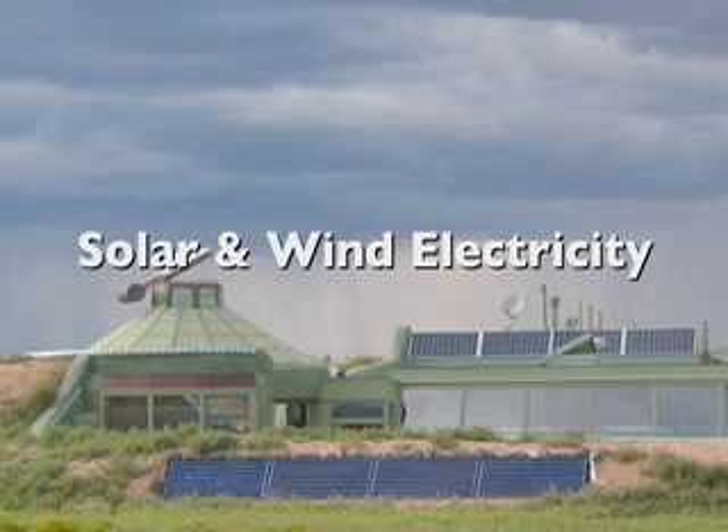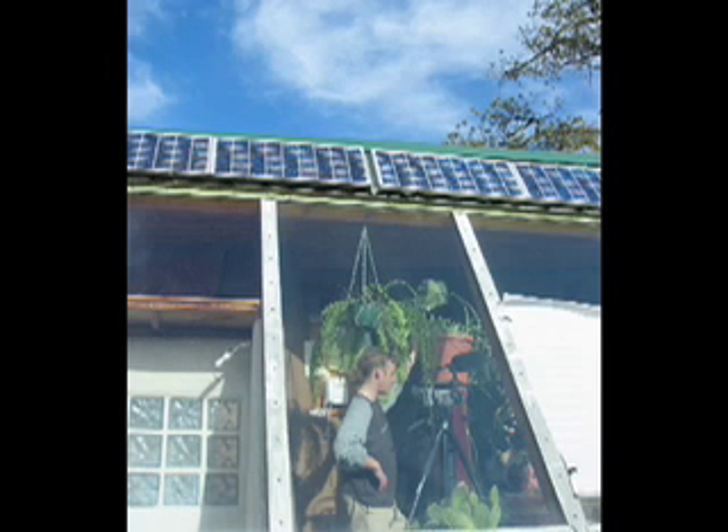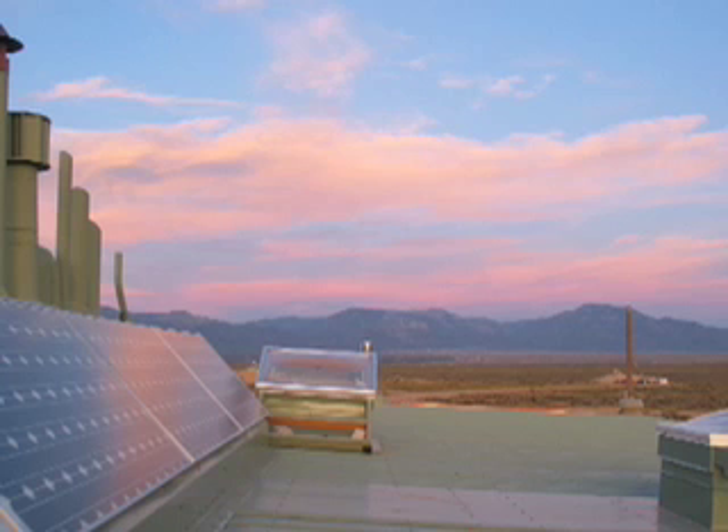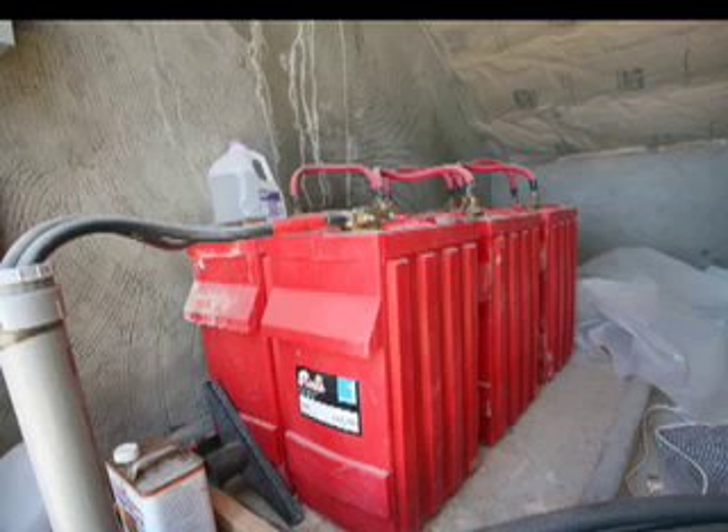Solar and wind electricity. Solar panels, windmill, batteries, and power organizing module. This building is completely off the grid, meaning it is not attached to any main utility lines. It produces all of its electric power with solar panels, and windmills can also be used. These on-site renewable energy sources charge a bank of batteries in the systems room.